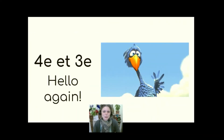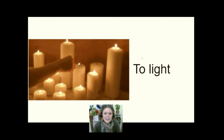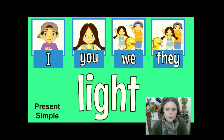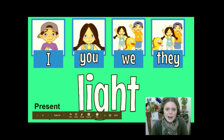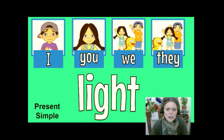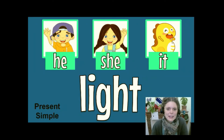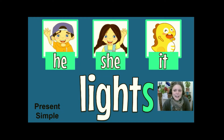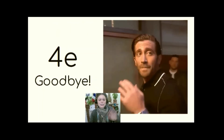Grade fours and grade threes. Bonjour les troisièmes et les quatrièmes. On a du travail à faire avec les verbes. The verb today is to light — allumer. She lights the candles. Elle allume les bougies. Remember for I, you, we, they in present simple: I light, you light, we light, they light. Present simple with he, she, it: he lights, she lights, it lights. Les quatrièmes, n'oublie pas le travail à faire. Au revoir.